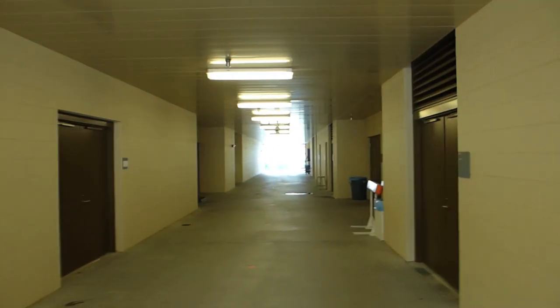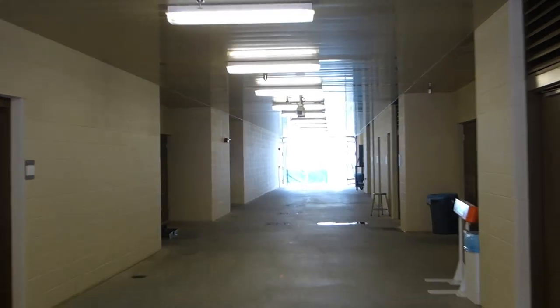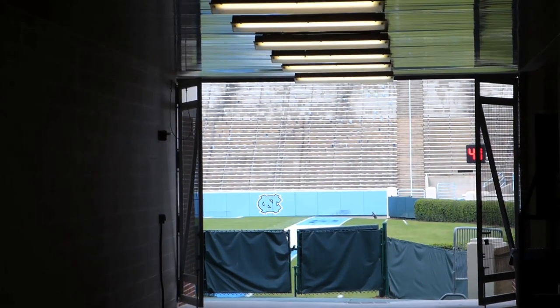We've arrived at the stadium. We're waiting for the players to show up and do their walkthrough. We just finished the locker room. I'm going to show you it. This is the tunnel down to the field. I don't know if that light is going to figure itself out or not. Oh, there's the field. I'll show you guys that in a bit.